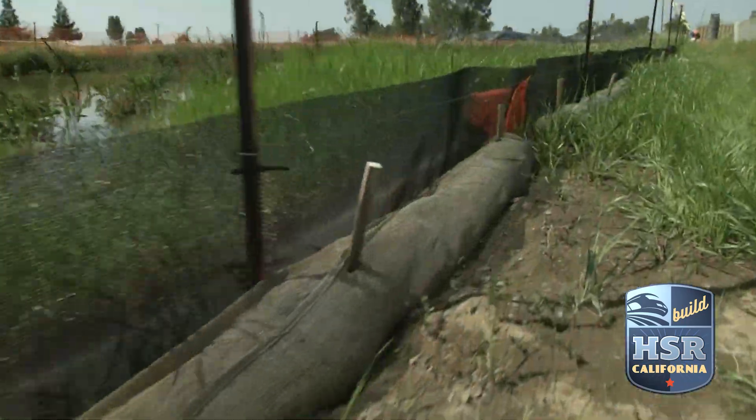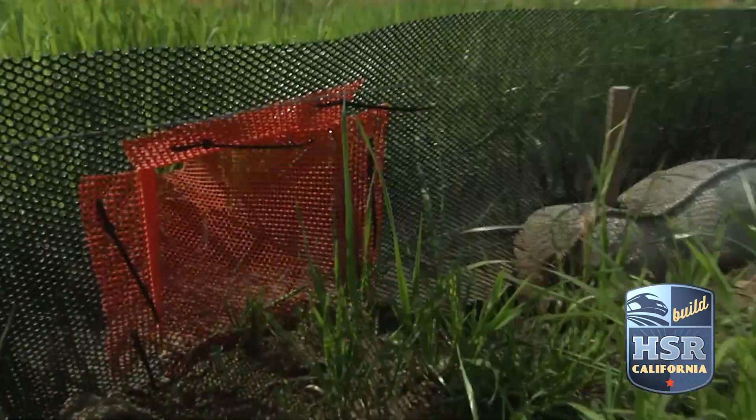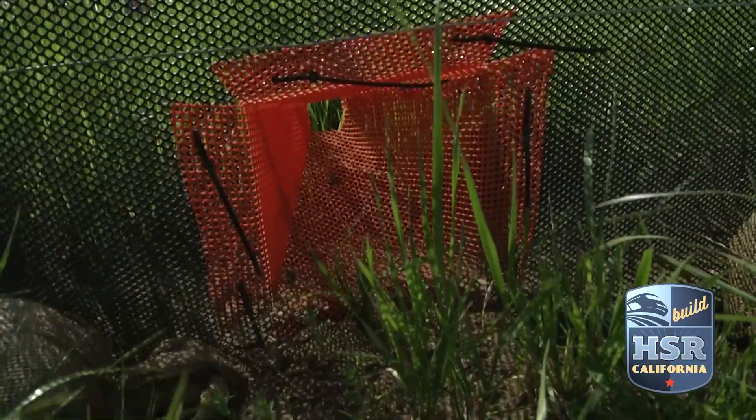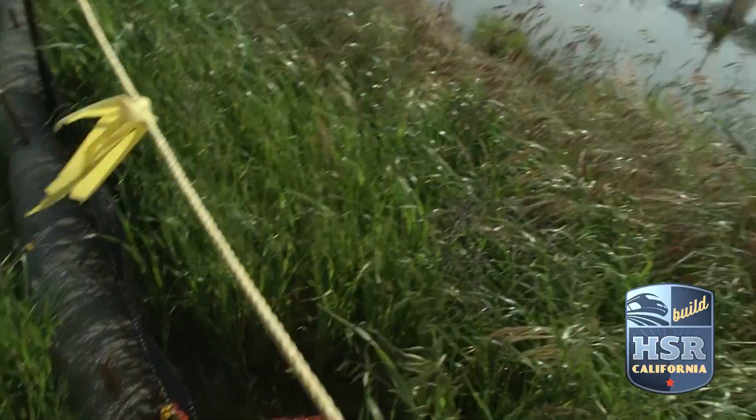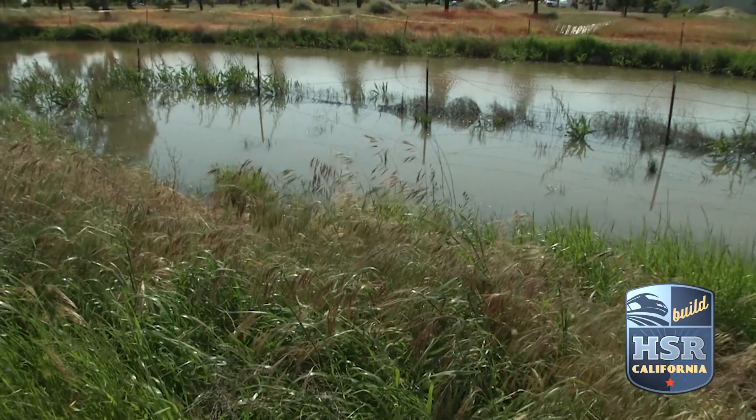There are certain animals that will come to the fence and they'll walk along the fence and they'll just keep walking until they run into a funnel — an opening which allows them to escape. So if you're a snake or salamander coming along here, this is going to guide you into that funnel back into the sensitive habitat away from the construction site.